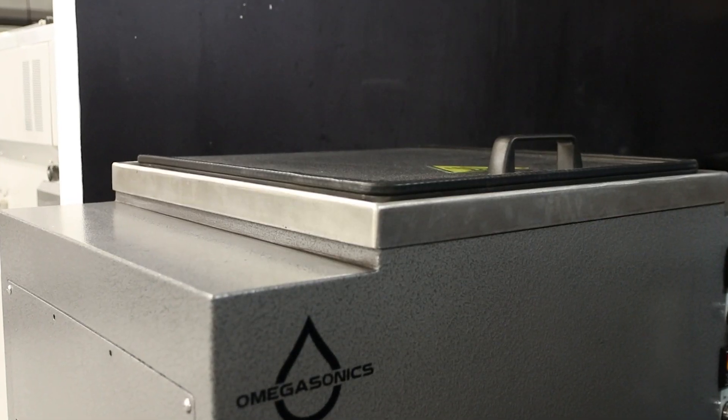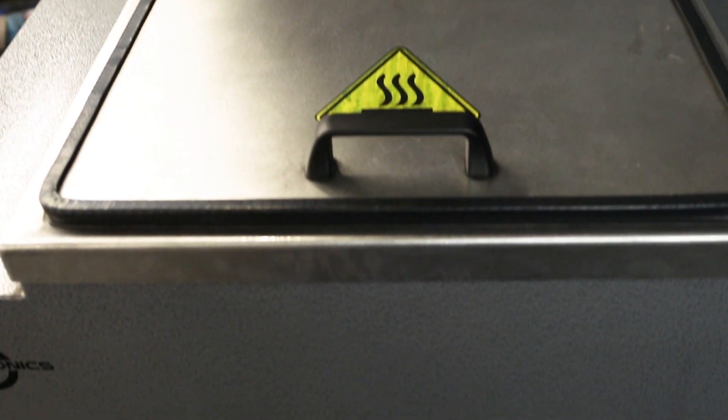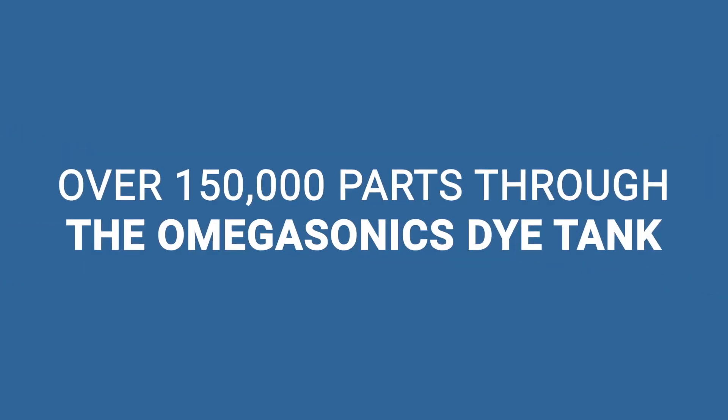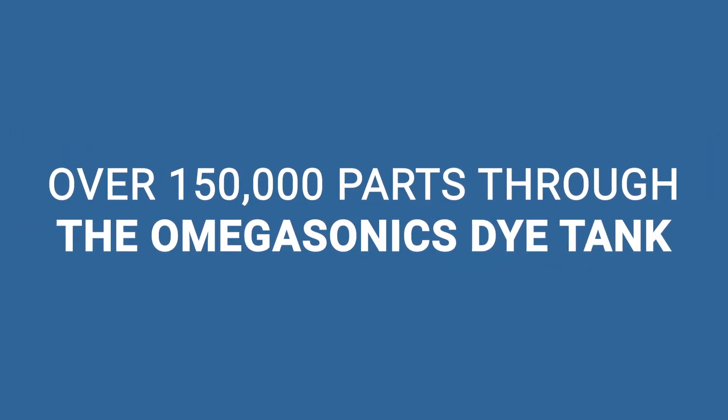About a year ago we got involved with Omega Sonics and it's been a game changer for us. We've probably in the last year done over a hundred and fifty thousand parts through that dye tank system.